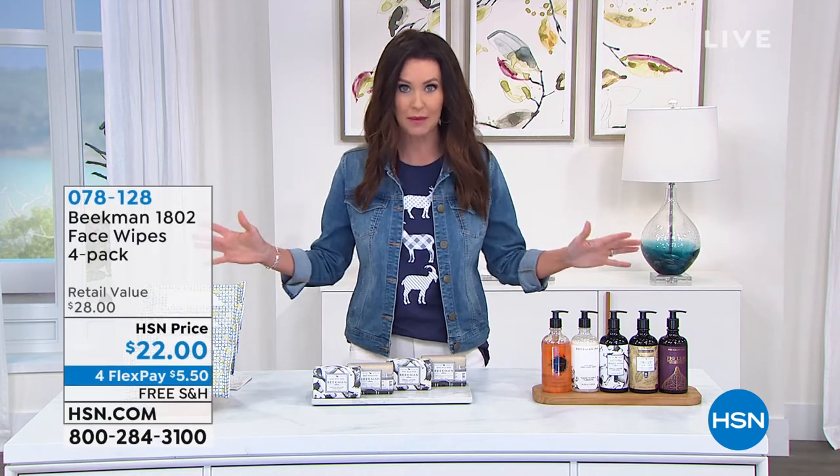I am experiencing the power of the goat. Today is National Goat Day, so this is the perfect day to celebrate with Beekman 1802 because you get the skin-loving benefits and hair-loving benefits of Beekman 1802 goat milk. Here's what we have coming up.